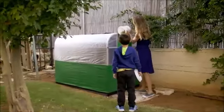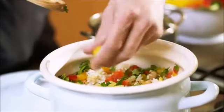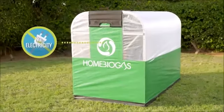Just throw in your organic waste, and there you go — a hot stove ready for cooking. A cycle of in-house energy, and it runs with no electricity.